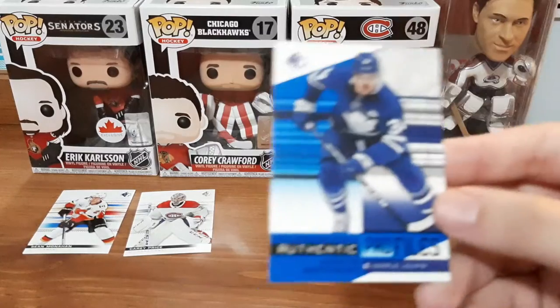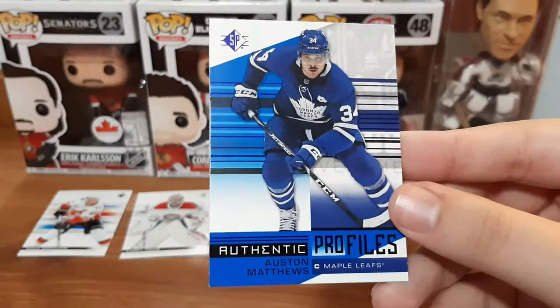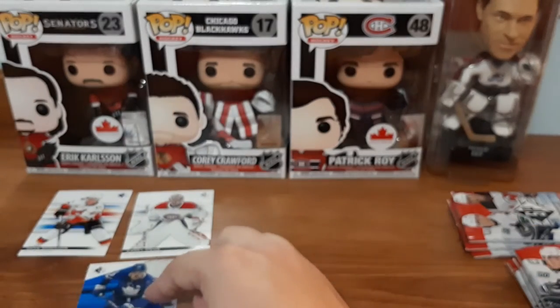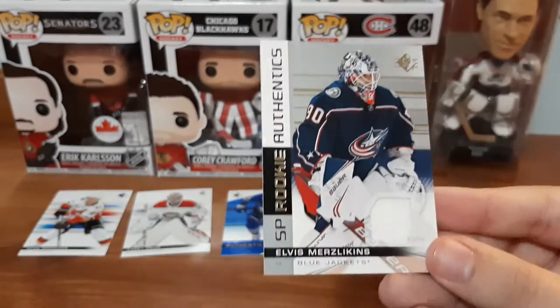Next is Austin Matthews, Authentic Profiles. I do not have this one in my collection, so that one's nice. I like getting the profiles even though I'm not a Toronto guy and I do not like Toronto. But in my opinion it's still nice to get an Austin Matthews card and I lucked out.